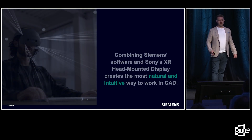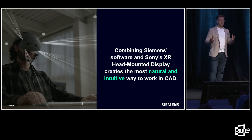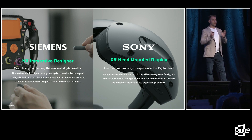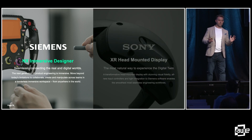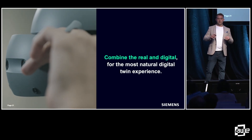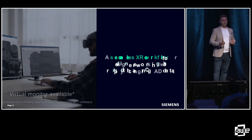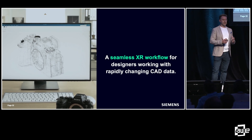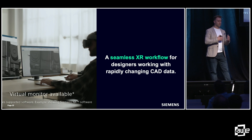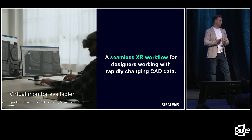We really believe it's this combination of Sony's cutting-edge hardware with Siemens' industry software that allows a really natural and intuitive way to interact with CAD data. There are two components: Siemens' software, which we call NX Immersive Designer, and Sony's XR head-mounted display. NX Immersive Designer allows you to combine the real and the digital for the most natural way to interact with the digital twin. Because it's integrated directly into the CAD system, we have a seamless workflow between the engineering data you're working on every day and the immersive view — no longer do you have to export data in and out of tools. You can launch it directly from the CAD system, which works great when data is changing rapidly.